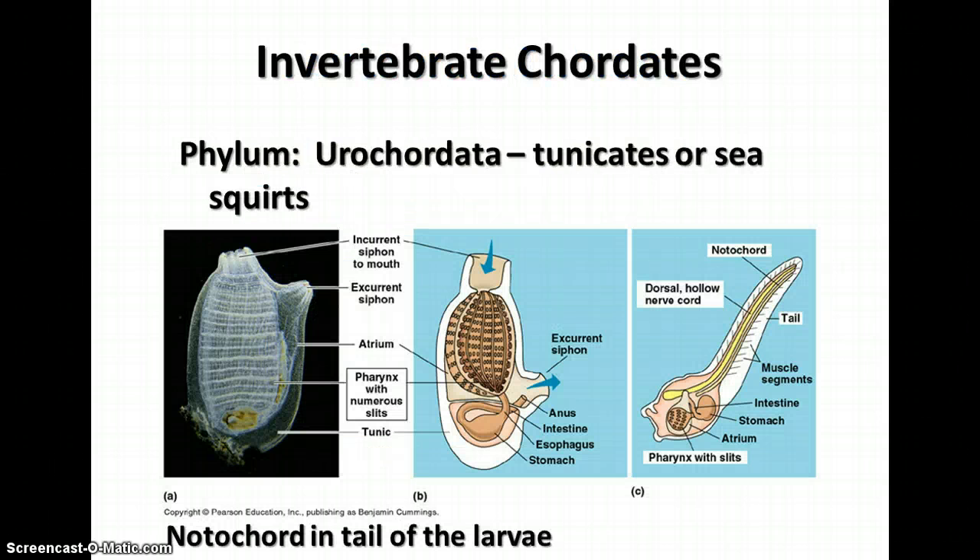There are a couple of groups whose names end with 'chordata' that we won't spend much time on. One is subphylum Urochordata, which are tunicates or sea squirts. They have the characteristics of chordates in their larval form but not in the adult form. As adults, they don't look like animals — more similar to a sponge. They're small, about an inch in length, and they are filter feeders.